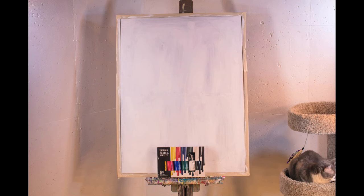Hello, my name is David Teal. In this video I'll be painting an abstract expressionist work.